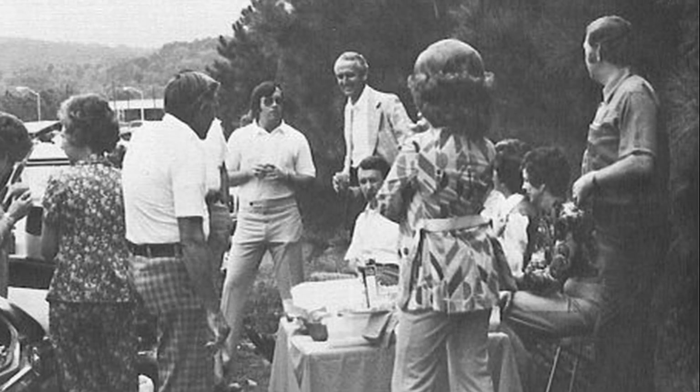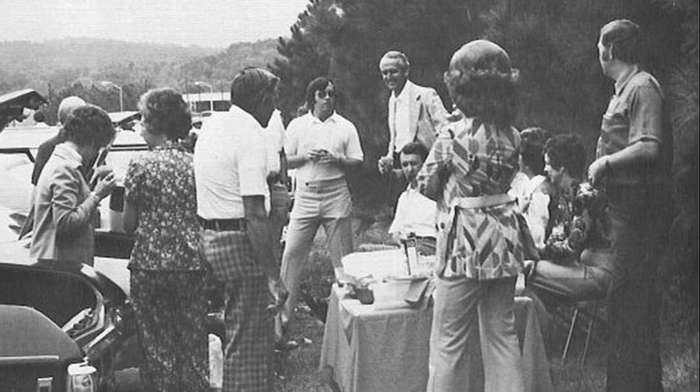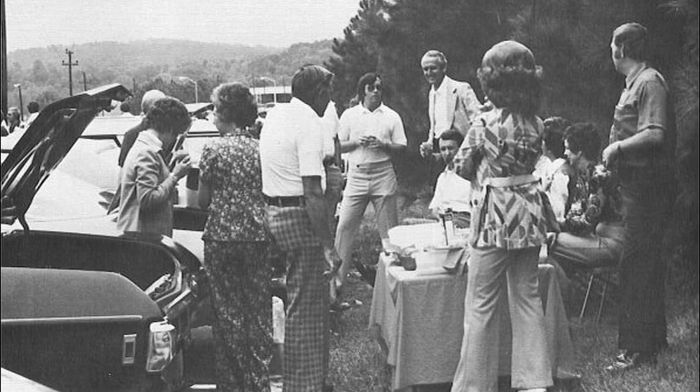This first photo is from a tailgate prior to a football game. As you can see, the same amount of fun appears to be had at this tailgate as at current games, but the amount of gear is most certainly less back then.